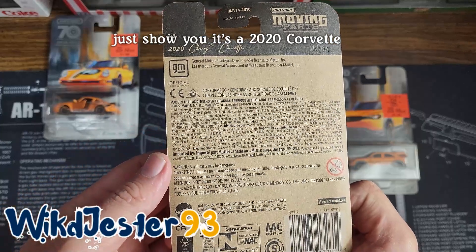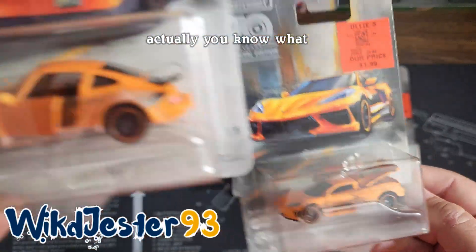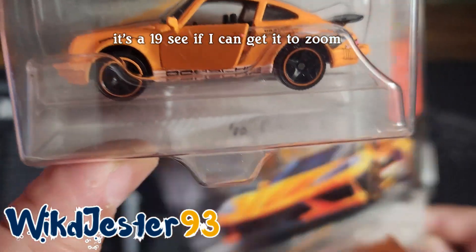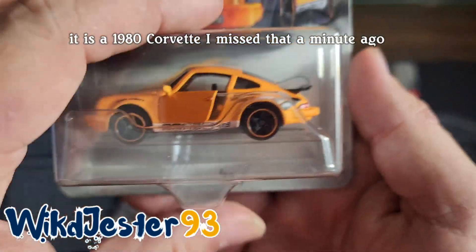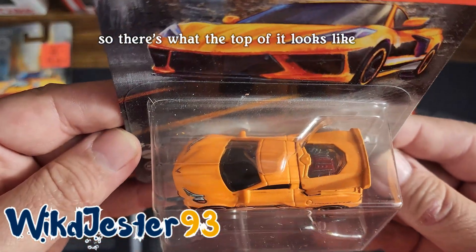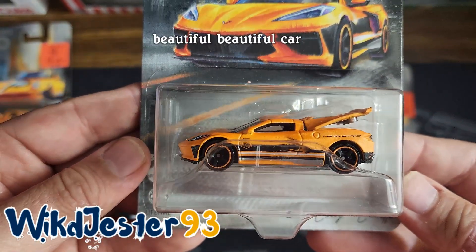Just shows you it's a 2020 Corvette. Actually, you know what, we'll go back to this real quick. It is a 1980 Corvette — I missed that a minute ago, but I noticed on the Corvette. So there's what the top of it looks like. Beautiful, beautiful car.